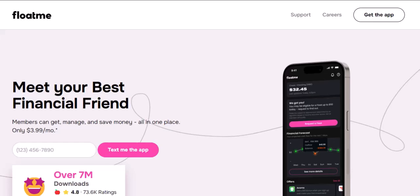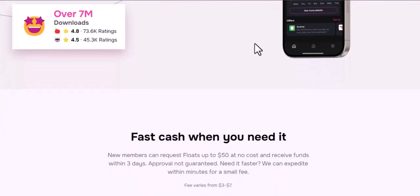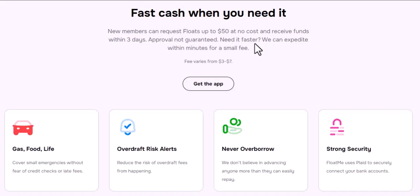Cash advance apps can be a lifesaver in a pinch, but remember they're meant for occasional, short-term needs — not a long-term financial solution. Here are some alternatives to consider. Budgeting apps can help you track income and expenses, identify areas to save, and avoid future shortfalls. Opening a savings account and building even a small emergency fund of a few hundred dollars can be a game-changer. And sometimes a simple call to your service providers can lead to flexible payment options or even a temporary reduction in your bill.